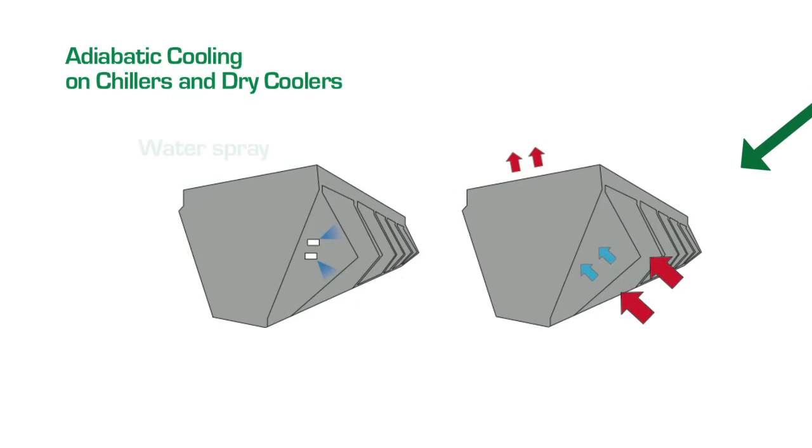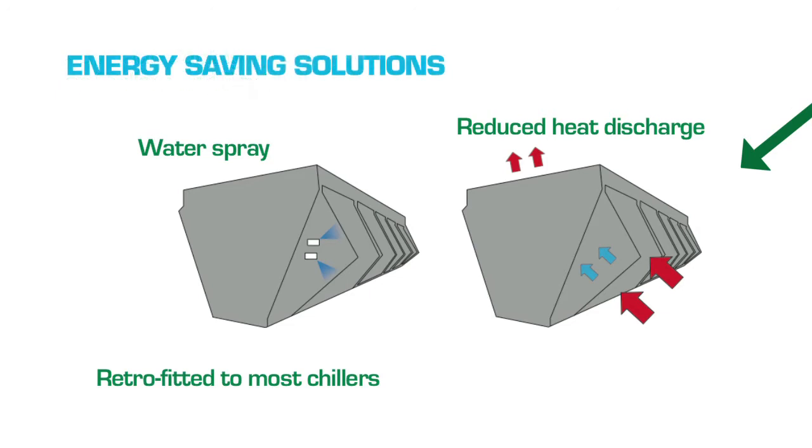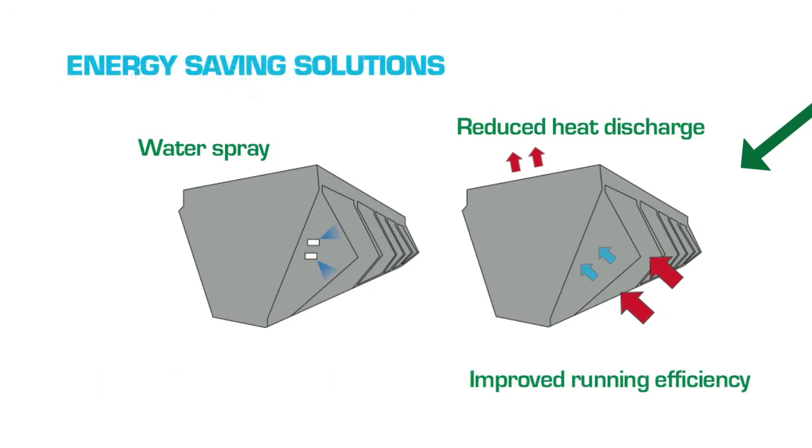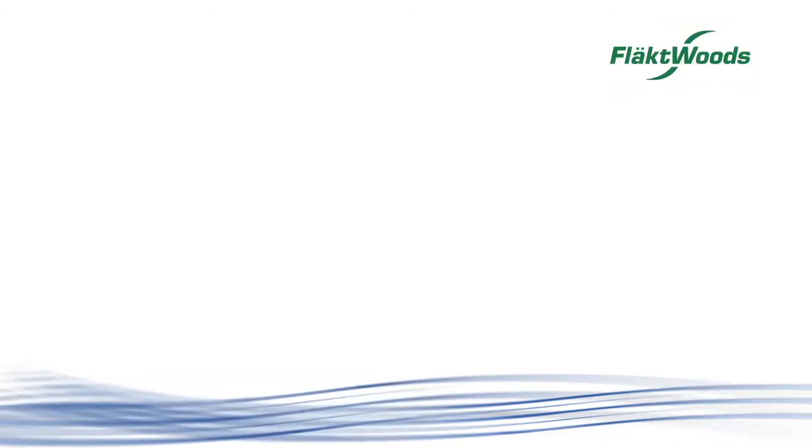Adiabatic cooling on chillers and dry coolers. Adiabatic cooling can be retrofitted to most chillers, providing short ROIs and improving running efficiency by reducing the need for mechanical cooling. Just some of the energy savings solutions on offer from Flaktwoods.